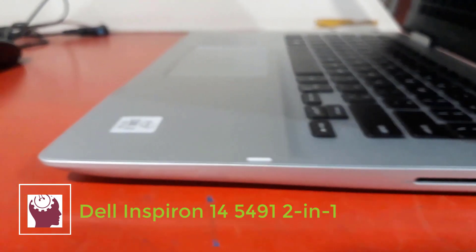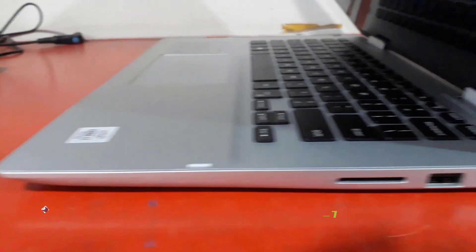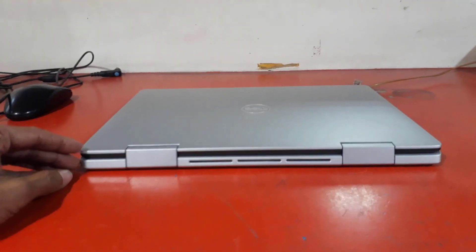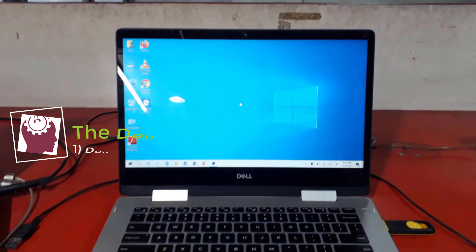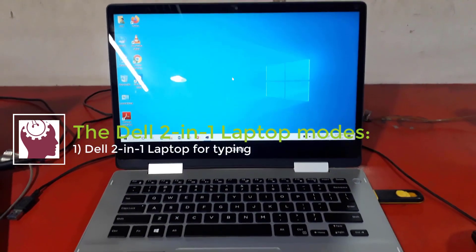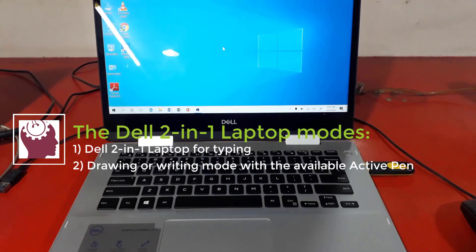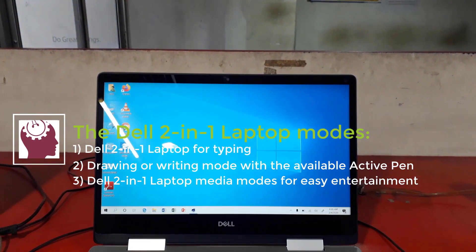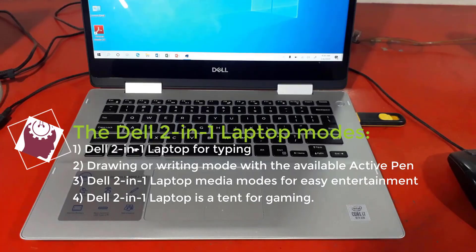The Dell 2-in-1 laptop is built for ultimate convenience with four flexible modes: laptop mode for typing, drawing or writing mode with the available active pen, media mode for easy entertainment, and tent mode for gaming.